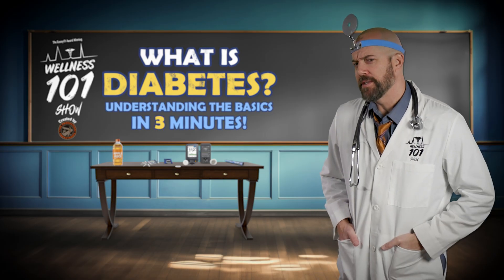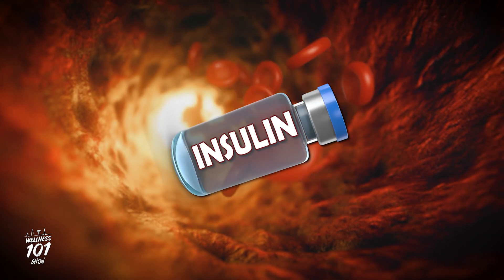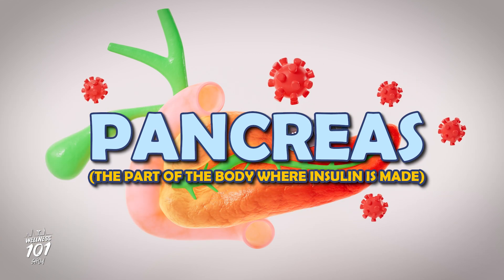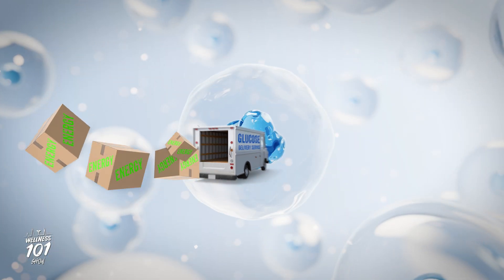But here's the twist, my friends. Your body needs a helper to use this glucose. That helper is called insulin. Insulin is made by an organ in your body called the pancreas. Insulin is like a key that unlocks the doors to your cells so the glucose can get in and deliver its energy packages.